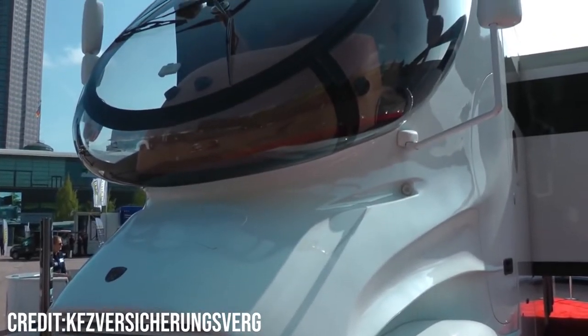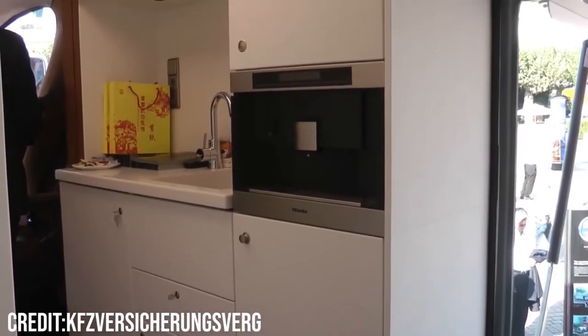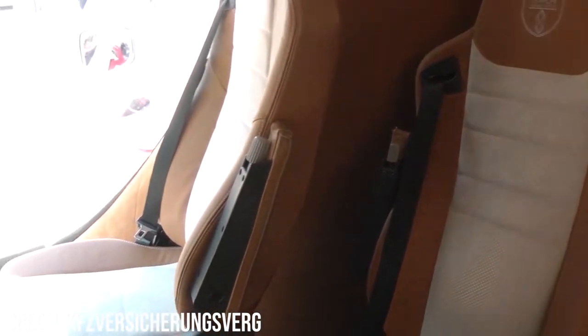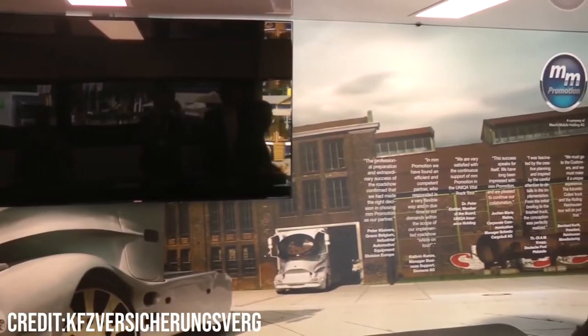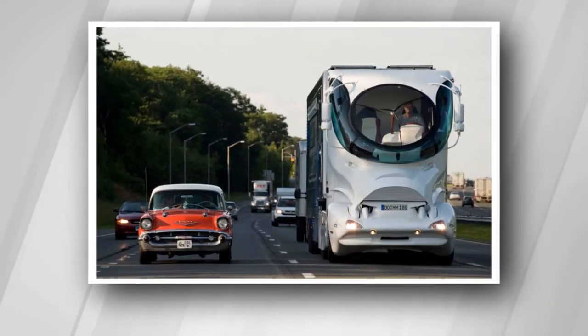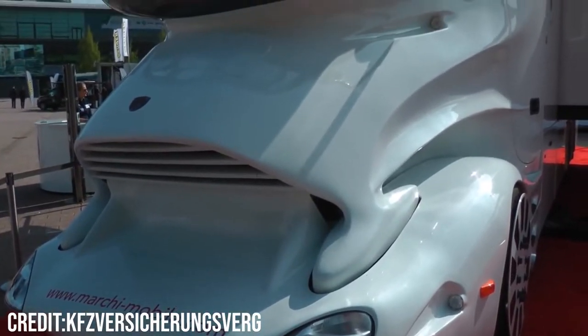Looking from just the outside, the sleek futuristic design resembles a spaceship 100 years into the future, and that certainly rings true because it's years ahead of any other RV on the market. The first model of the Element Palazzo was released in 2014, and since then it's been nothing but improvement and even more luxury.